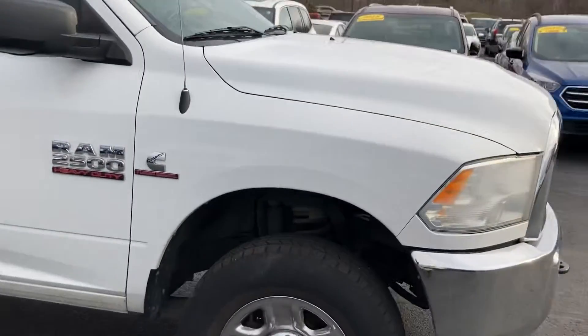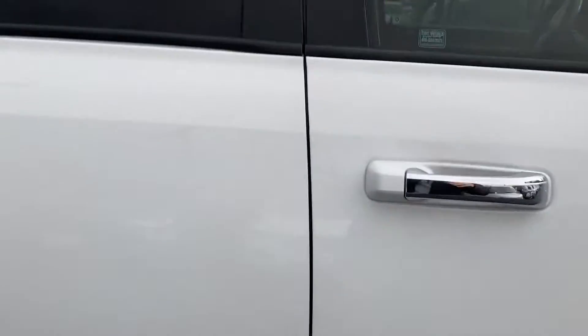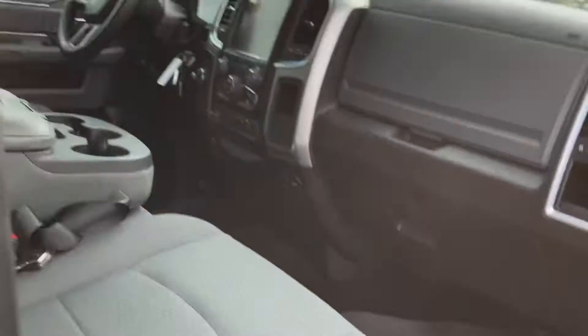It is the heavy-duty turbo diesel Cummins. Let's look on the inside real quick and I'll verify whether it's 4x4 or not. Oh yeah, it's four-wheel drive.